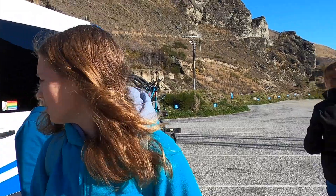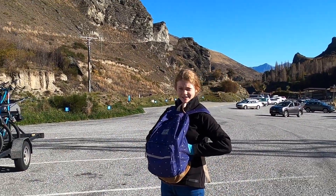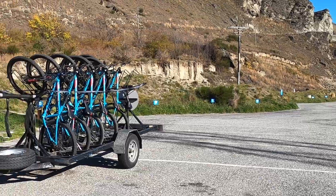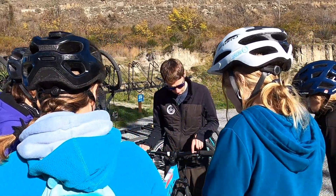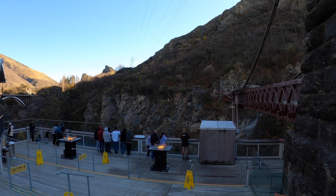We're starting at the bungee bridge - where people go bungee jumping - and if you didn't know, it's where they invented bungee jumping. That's what we're going to go show you first. Here are our lovely bikes. We're going to watch so many jumps. Let's go! This is the coolest thing ever.